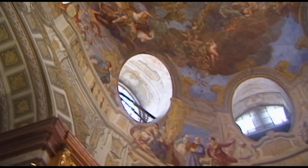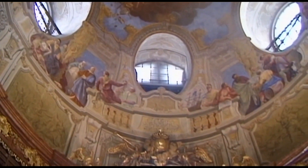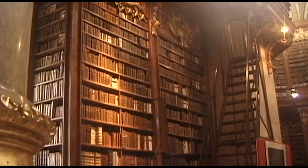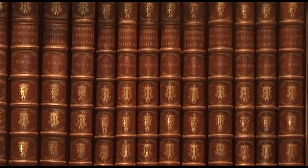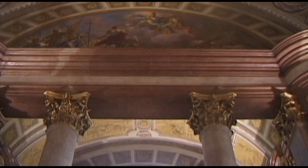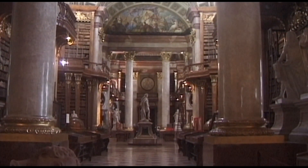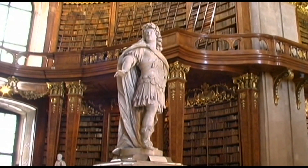By way of both heritage and purchase, the imperial library grew so fast that Johann Fischer von Erlach's building plans had to be expanded during actual construction. At a height of 30 metres, a huge dome covers what is surely the most beautiful library in the world, decorated with the frescoes of Daniel Gran.